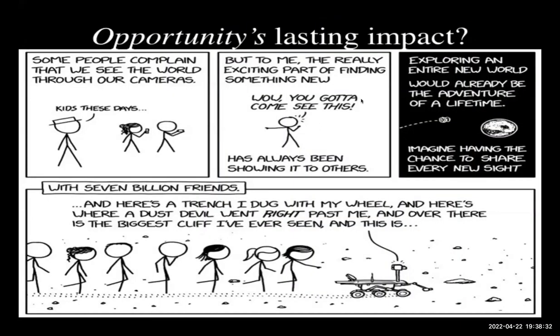Opportunity will always hold a special place in my heart because it landed just as I was starting planetarium programs for third graders. It landed inside a small crater with sedimentary bedrock, and found ample evidence of water over the 26.3 miles it drove. But Opportunity's biggest legacy was the public engagement it inspired — it took all of us on an almost 15-year tour of Mars, finding new discoveries along the way.